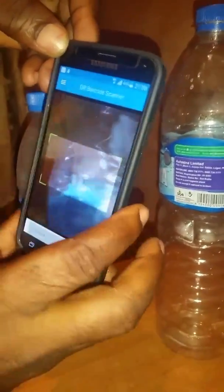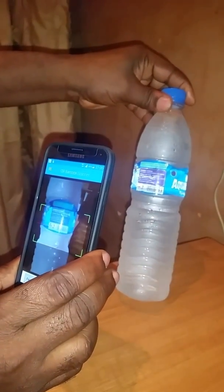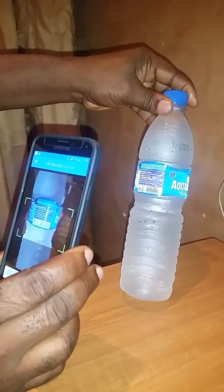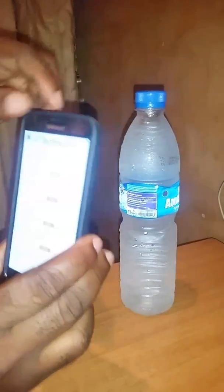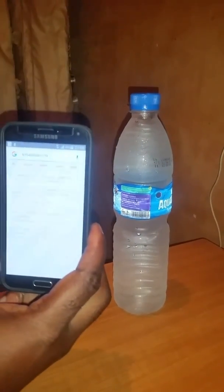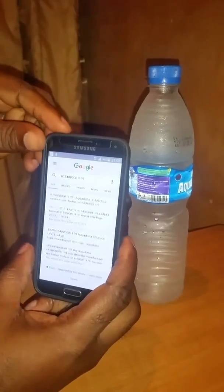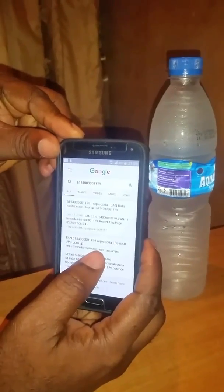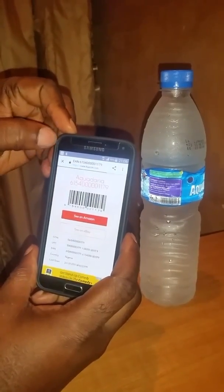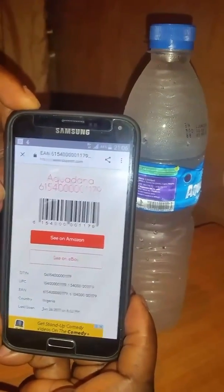Now the small one. Barcode scanned. See, it takes you right to the product. Aquadana — you already know — has a product. See, look at that: Aquadana 6154 00 something something.